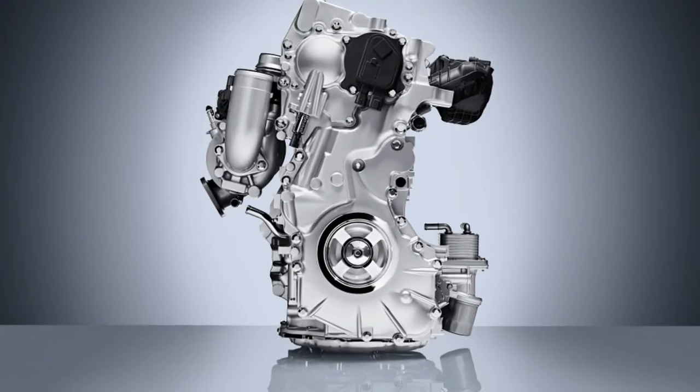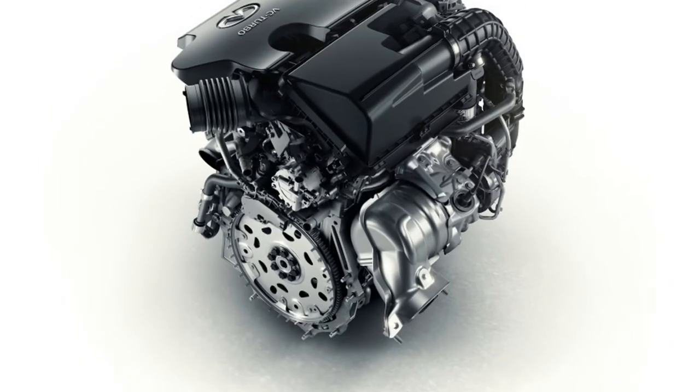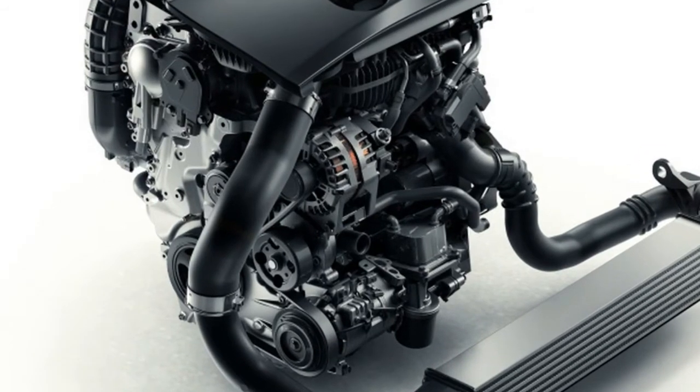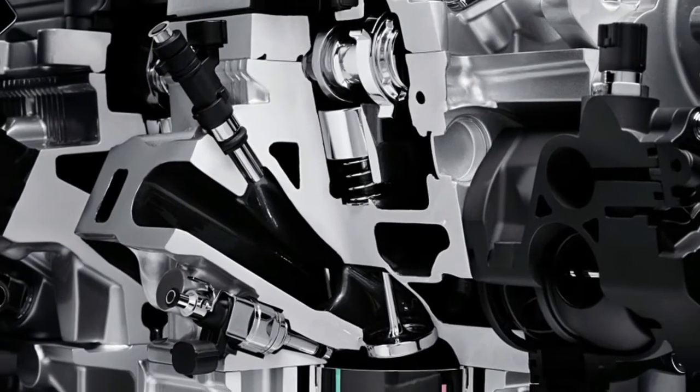The 2019 model fitted with the VCT should get about 26 miles per gallon in combined fuel economy, and it will get to 60 miles per hour almost one second faster than its four-cylinder counterparts, Nissan's chief powertrain engineer Shinichi Kiga told Automotive News.